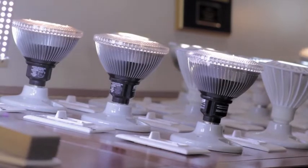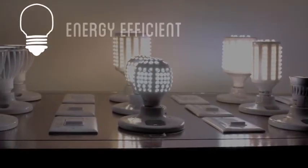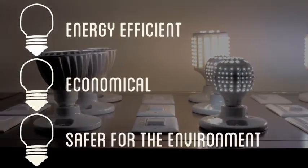This is an LED bulb from Titan LED, ready to put into your home. This is the future of lighting. The future is more energy efficient, economical, and safer for our environment.